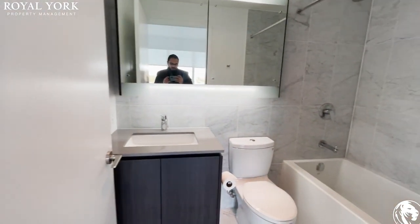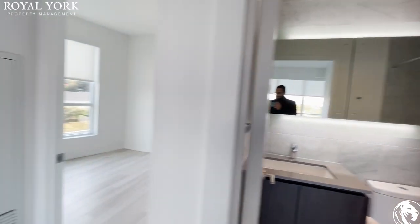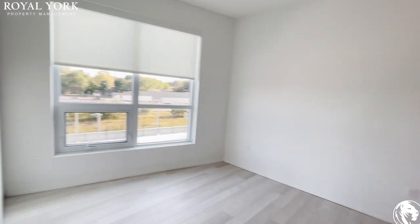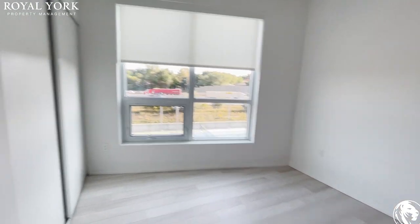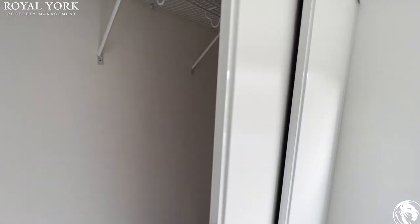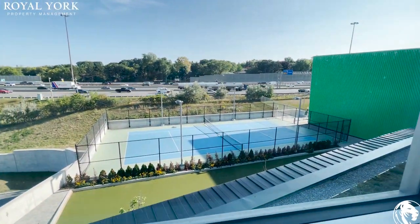Over here is the first bathroom. The primary bedroom is great for a queen-sized bed, and it features a very large closet. From here you can also see the tennis court.